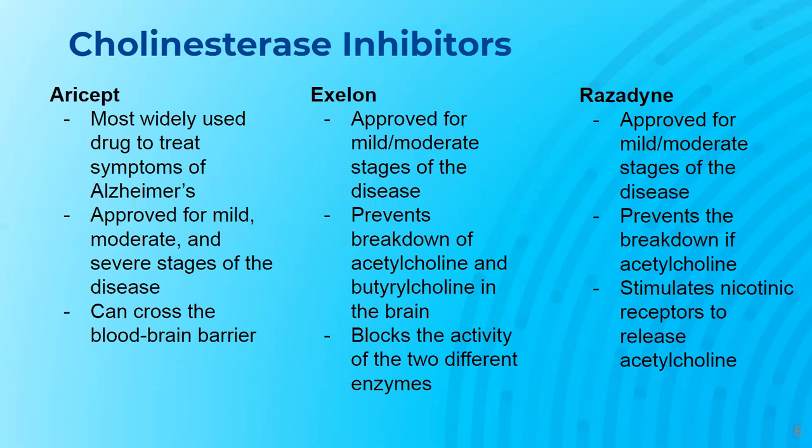Exelon is another drug that is approved to help manage mild and moderate stages of Alzheimer's. It helps prevent the breakdown of acetylcholine and butyrylcholine in the brain by blocking two different enzymes. Both acetylcholine and butyrylcholine are involved in memory and learning. Therefore, higher levels will help the brain's nerve cells communicate better.